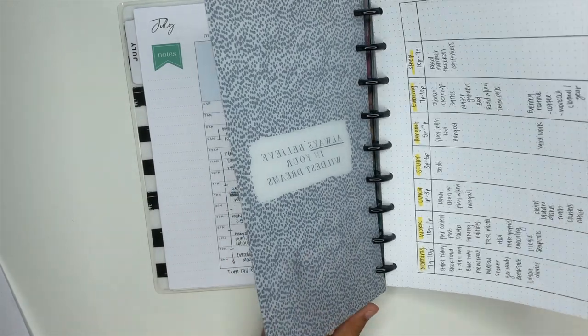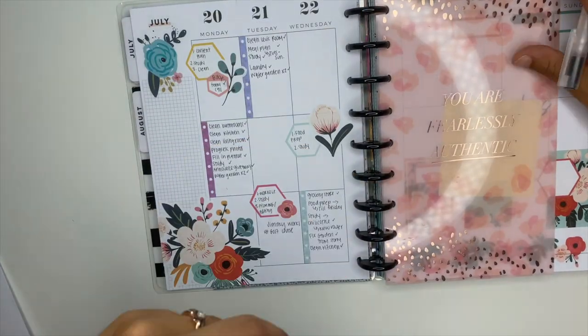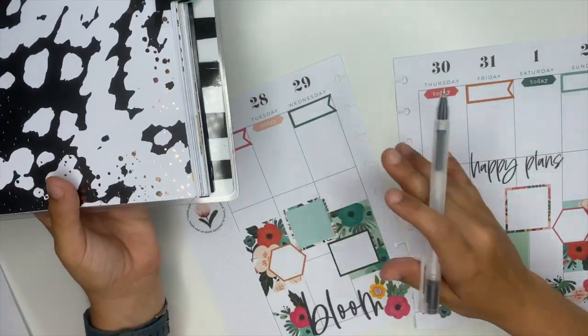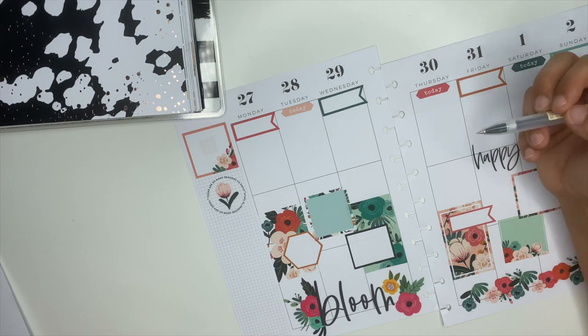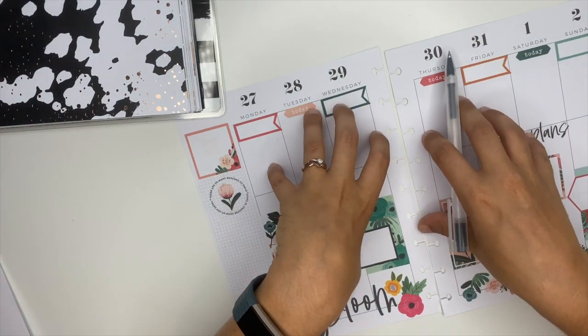What we are going to fill out together is my catch-all planner. By catch-all I mean anything and everything. I usually don't put social media in here and I don't put health and fitness stuff inside of here — everything else in my life goes inside of this planner.